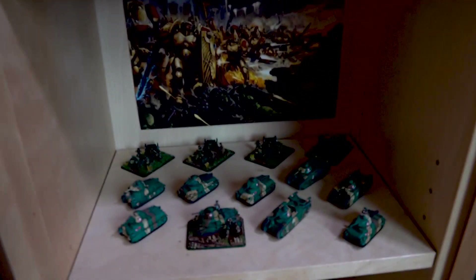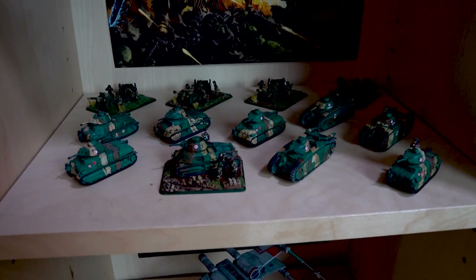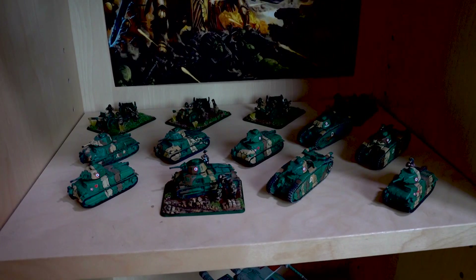Down below we have some armies that are going to be played with, so kind of in storage. We've got some Germans for the new Waffen SS D-Day book. Next we've got some of my Early War French for Flames of War — love those guys.